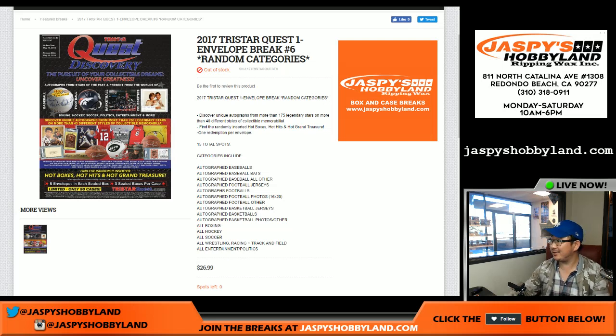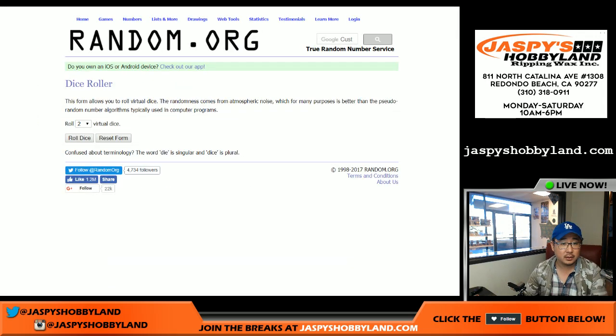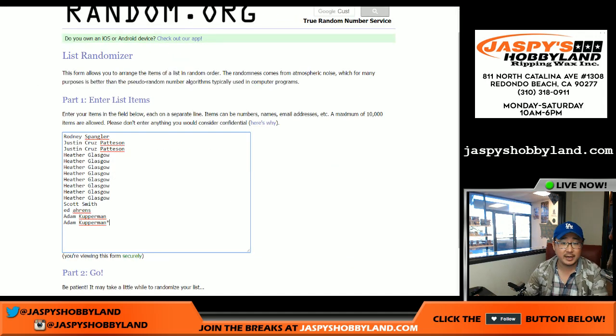Good evening, everyone. Joe for Jaspi's Hobbyland here doing another one envelope break of TriStar Quest. This is from a fresh box right here as well. Big thanks to these folks for getting to the action.